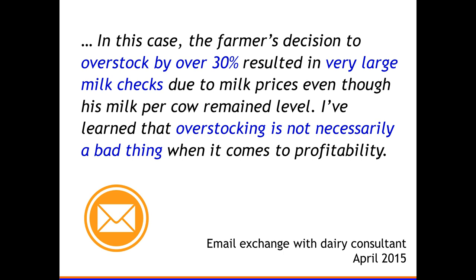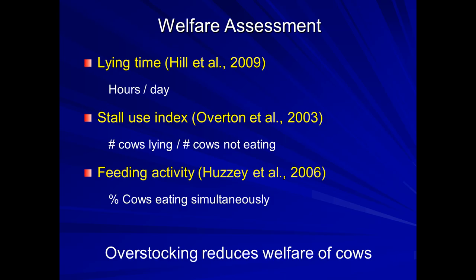I've been telling this story in more extended versions in various places. One consultant emailed me afterward and said a farmer's decision to overstock by 30 percent — which we'd consider pretty heavy overstocking — resulted in very large milk checks even though his milk per cow remained level. At least that consultant learned that overstocking isn't necessarily a bad thing. This was also when milk prices were better than today, but it opened people's minds that there is real economics to overstocking.